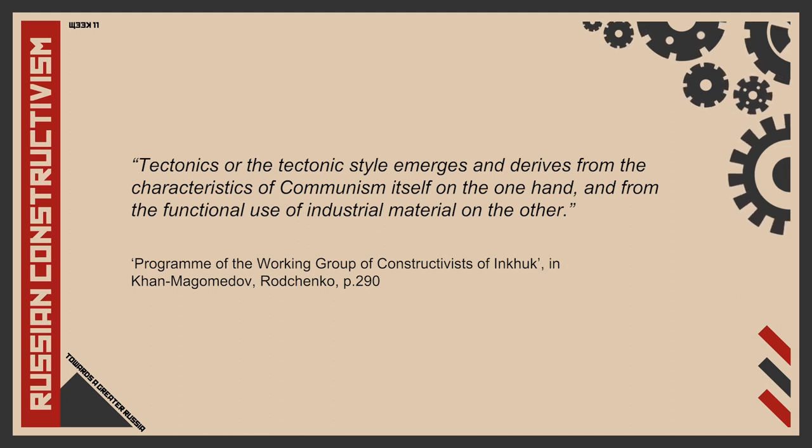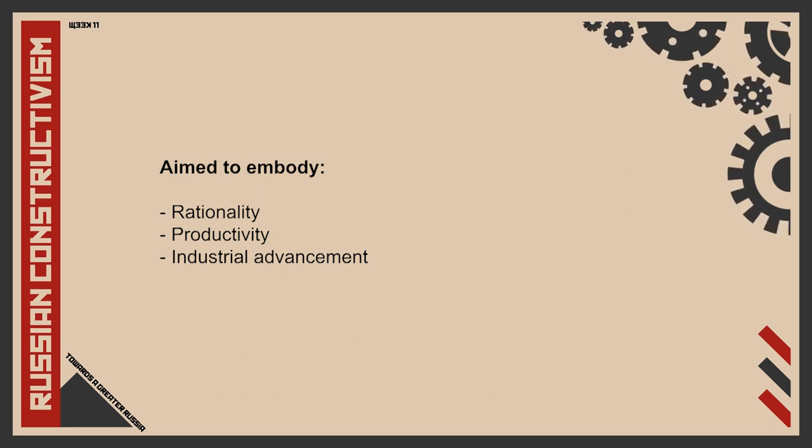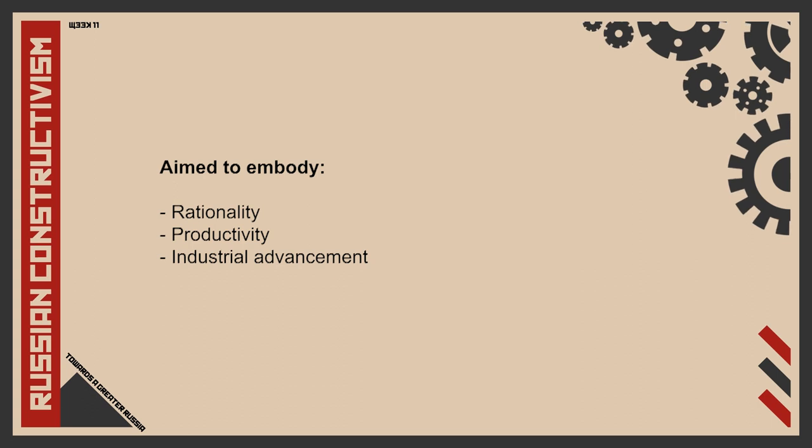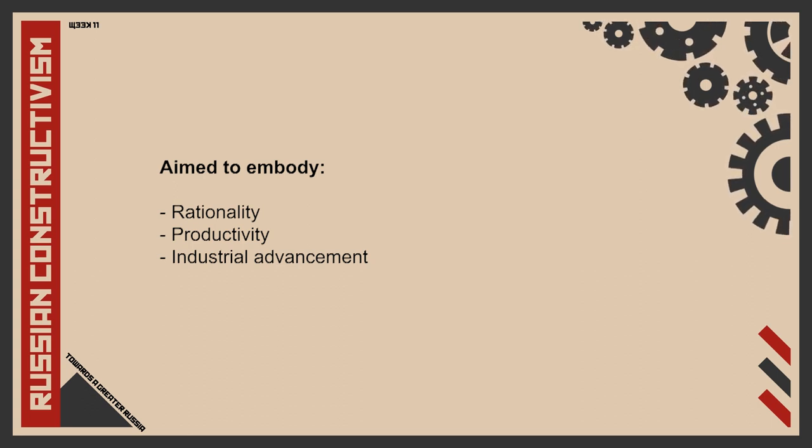First, let's take a look at tectonica. Tectonica, or tectonics, is an overall principle derived from Russian constructivism which focuses on the functionally, socially and politically appropriate use of industrial material. Tectonics emerges and derives from the characteristics of communism itself on one hand, and from the functional use of industrial material on the other. Tectonica is basically a representation of the values of communism through the way materials were chosen, applied and used when designing.